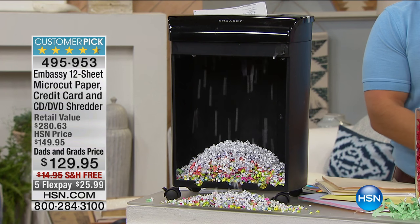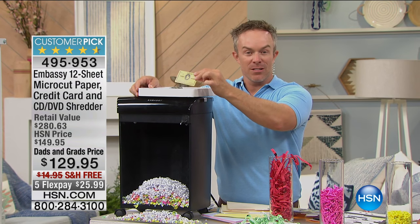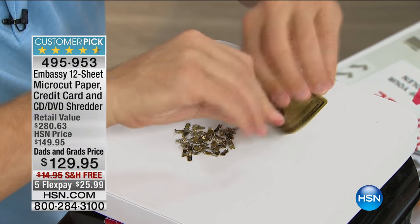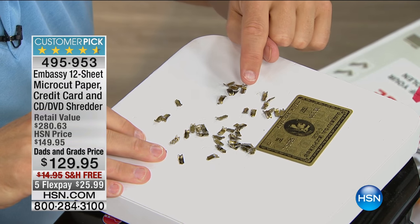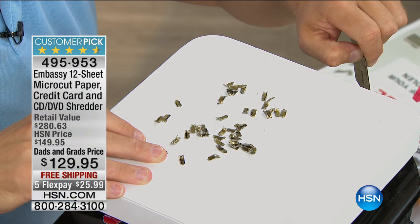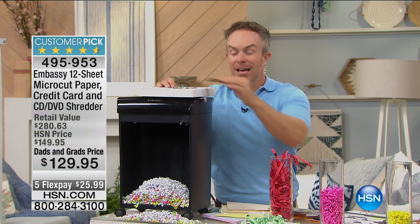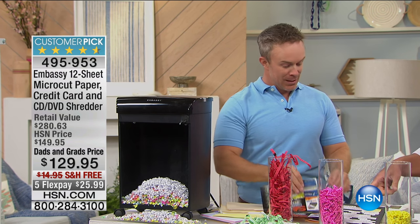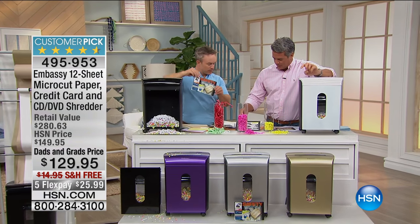I'm going to add a few staples, because this has the meat and the muscle to go through all that. This ships to you for free. Credit cards — this dense plastic, we all have it, we got new ones with that microchip. Look at that same credit card in all those little pieces. That's because it's micro-cut. Can you tell me if that's American Express, Discover, Visa, MasterCard, a gym card, or a hotel room key? No, you can't. It makes it harder for them to put it together — they're just going to go to the next house.